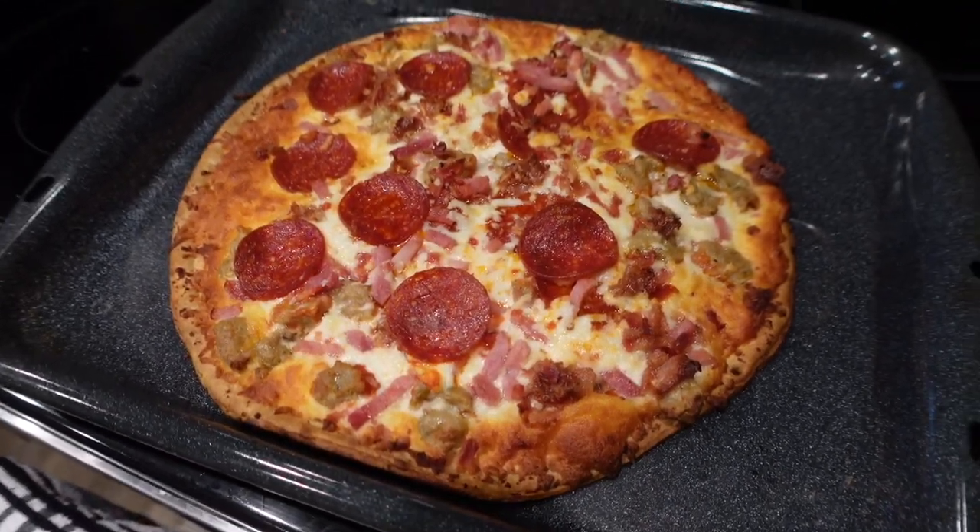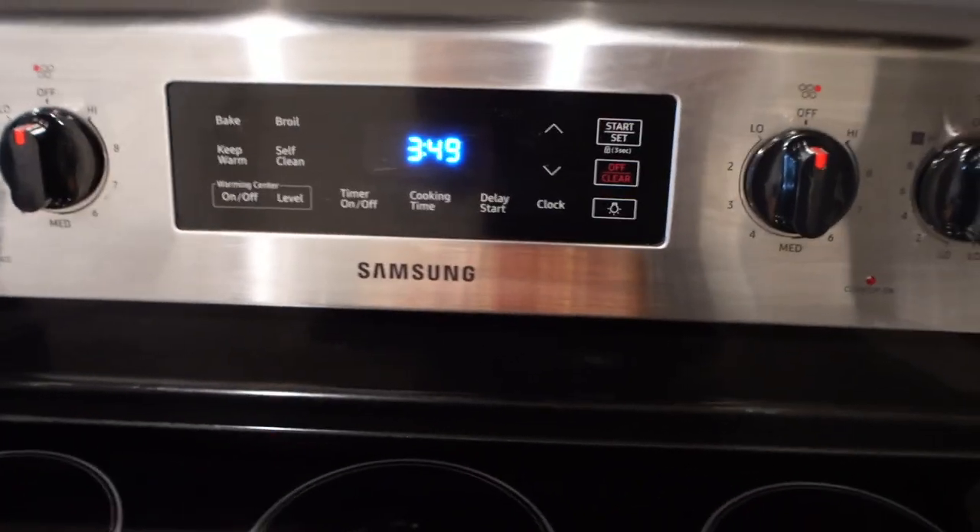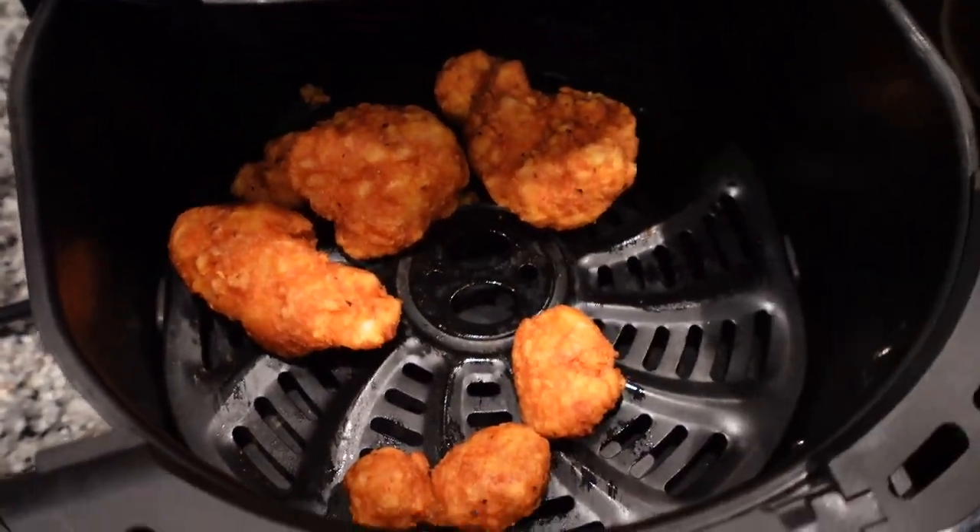Thank you Jesus for this meal. It's 3:49 and the only thing I ate today was a protein bar. One thing about it — I'm gonna eat my food while it's scorching hot. That was some ranch. Let me try this pizza too.